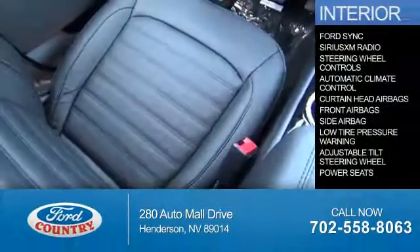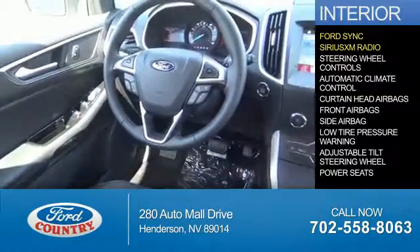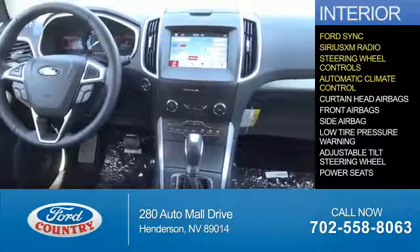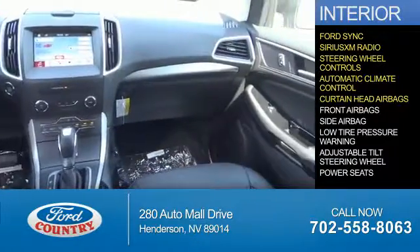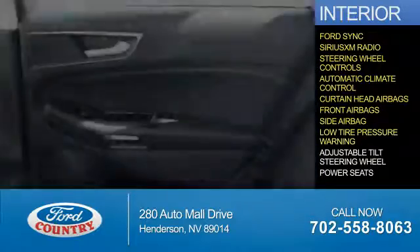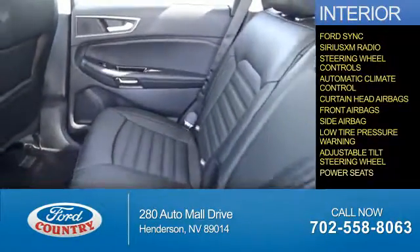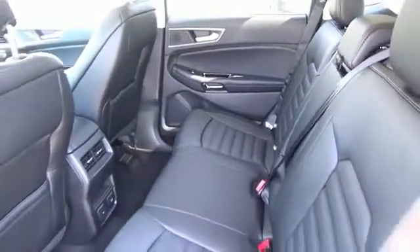Inside you'll find Ford Sync voice activation, Sirius XM satellite radio, steering wheel controls, automatic climate control, curtain head airbags, front airbags, side airbags, low tire pressure warning, an adjustable tilt steering wheel, power seats — great quality at a great price.